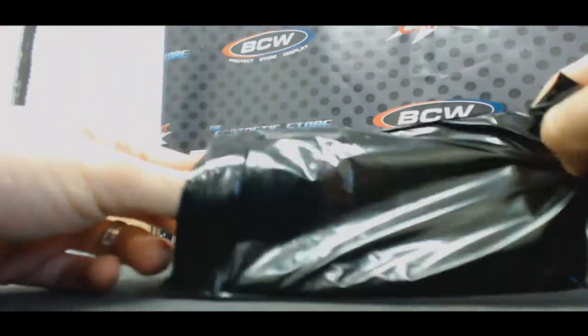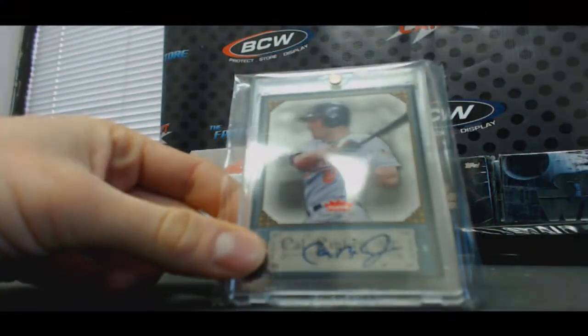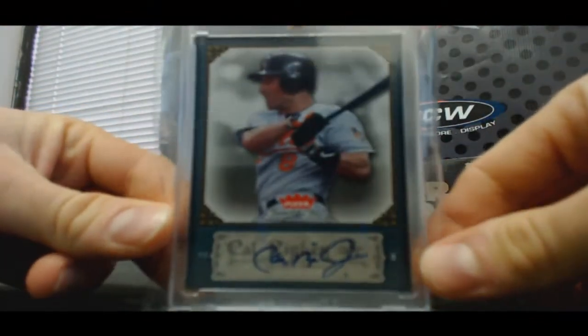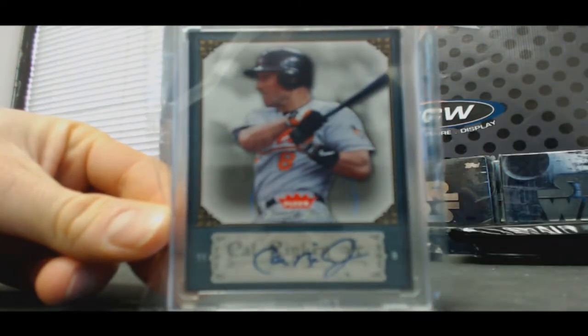Hit number four — Fleer Greats of the Game Signatures, Mr. Cal Ripken Jr. Sick.